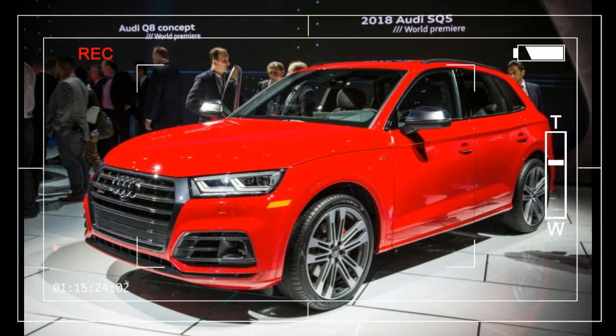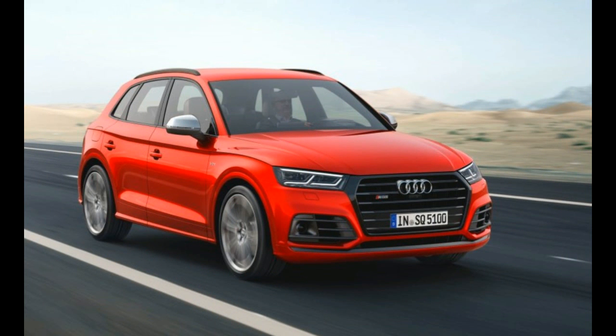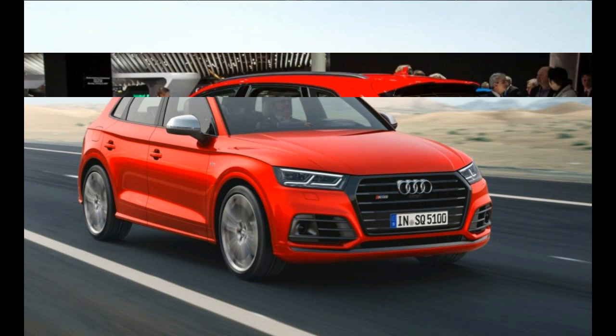The new Traverse is undiminished in size, with a wheelbase that's 2 inches longer than that of its predecessor and a full 8 inches longer than the new Acadia's, though it still shares its basic architecture with the GMC.